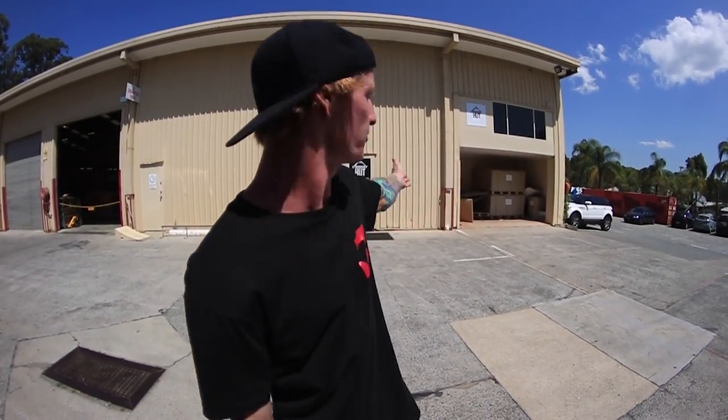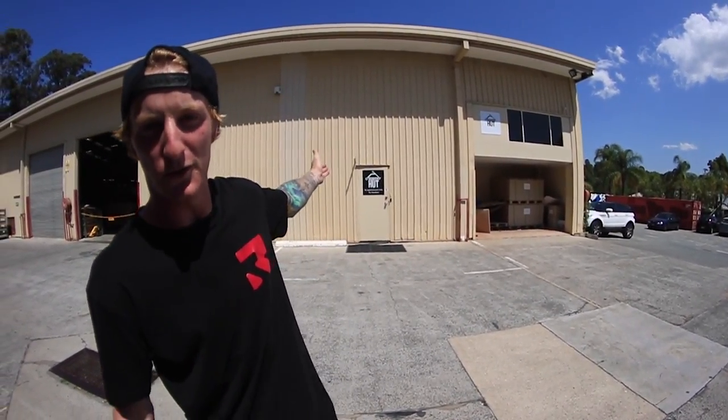Hello everyone, Claytonomous Rex here — Clayton Lindley, whatever you want to call me. Today we're in Burleigh Heads, which is basically Gold Coast in Australia. I'm here for Pro Series. If you guys watched the video yesterday, I updated you on where I was going. So today we're going to be doing a Scooter Hut warehouse walkthrough.